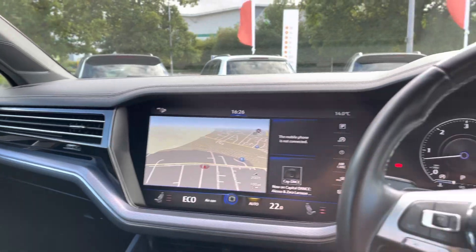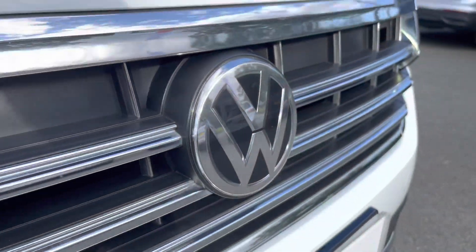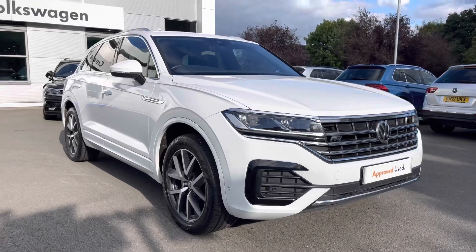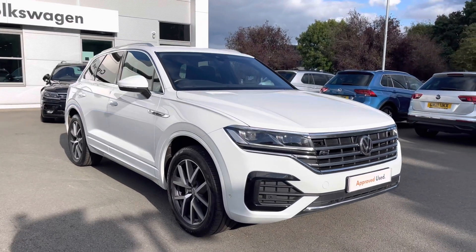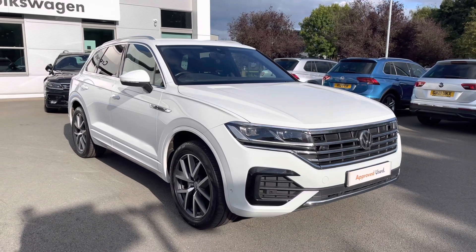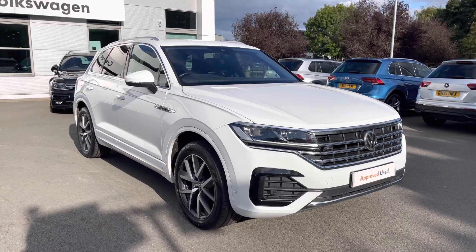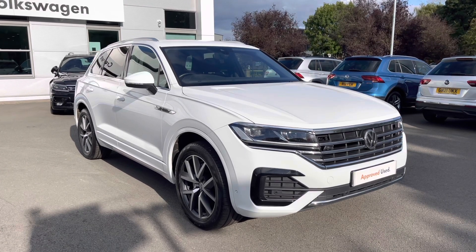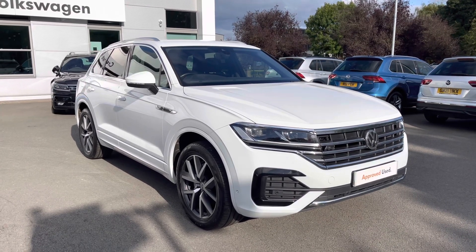So a fantastically well-equipped car, this Touareg. Thanks very much for watching. If you've got any questions or would like to book a test drive, please don't hesitate to contact our friendly sales team on 01270 864 452 — they'd be more than happy to assist. Don't forget to ask about our flexible finance options on this car as well. Thanks very much for watching and take care.